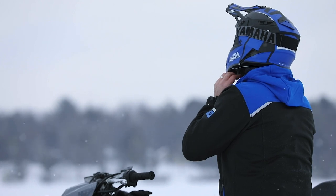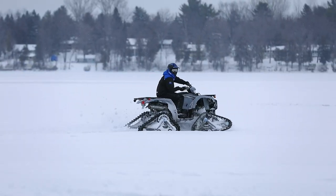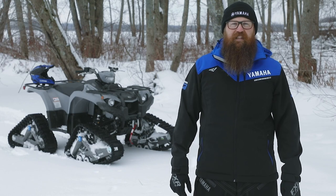I'm ready to get back out there and have some fun. Thanks for joining me on another product walk-around. For full model details or specifications, please visit our website at yamahamotor.ca or contact your local Yamaha ATV dealer. Until next time, have a safe ride.